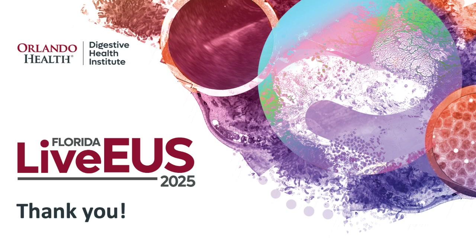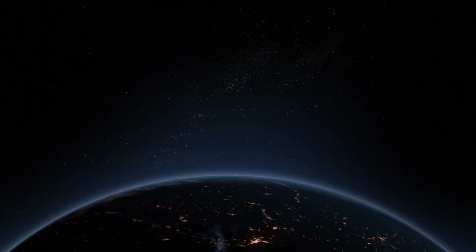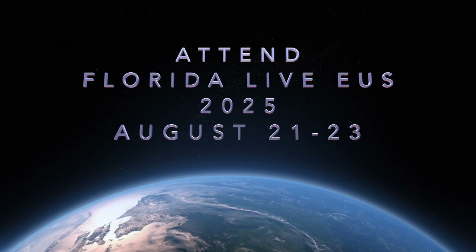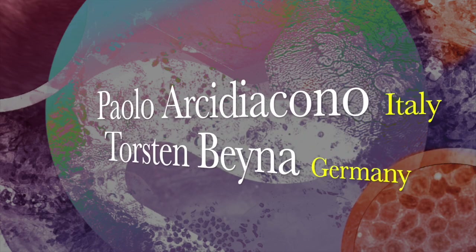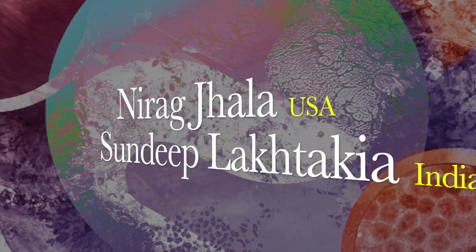To know the final diagnosis, participate in thought-provoking debates, and learn the cutting-edge developments in endosonography — and meet your peers from across the world — please attend Florida Live EUS from August 21st to 23rd, 2025, in Orlando, where the magic of endoscopy begins. Learn evidence-based practices and state-of-the-art endoscopy technologies, with advanced interventions performed by internationally reputed faculty from around the world.